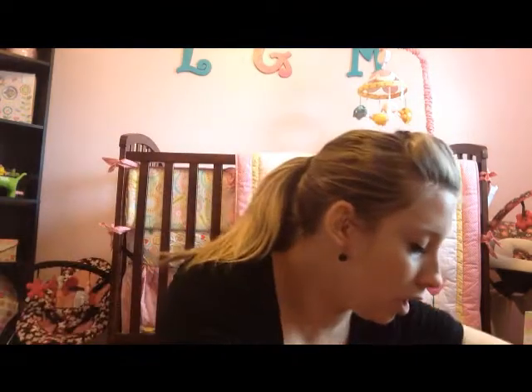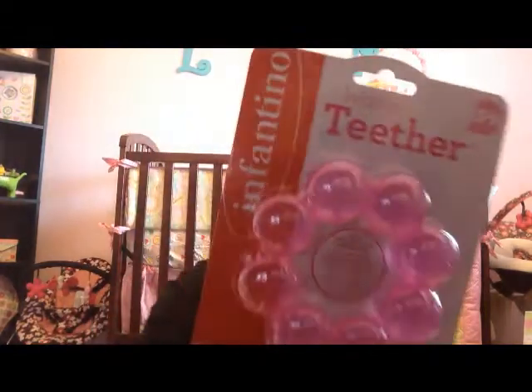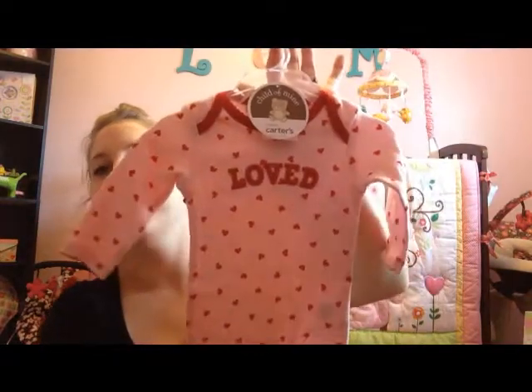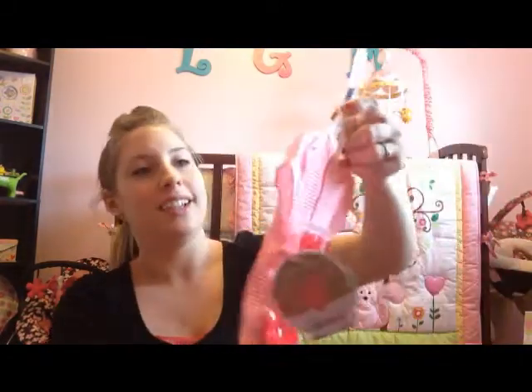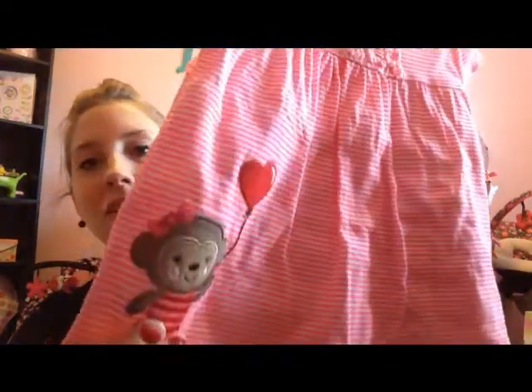She also got her a water teether — a pink one by Infantino — as well as a little pink rubber ducky by Infantino. Then a cute little onesie that says 'Loved,' zero to three months, so she'll be able to wear that. And also this one I love — it's three to six months and it's got a little monkey on it holding a heart-shaped balloon.